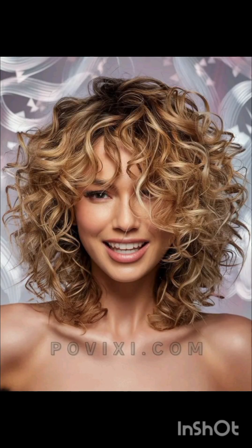A pixie cut is a short hairstyle typically characterized by its cropped length and close-cropped sides, often with longer layers on top that can be styled in various ways. It's a versatile and low-maintenance choice for those looking for a bold change in their appearance.